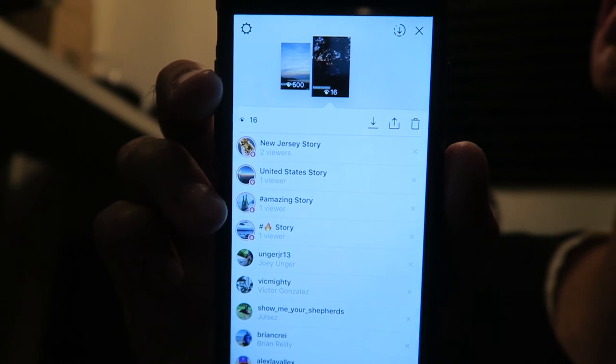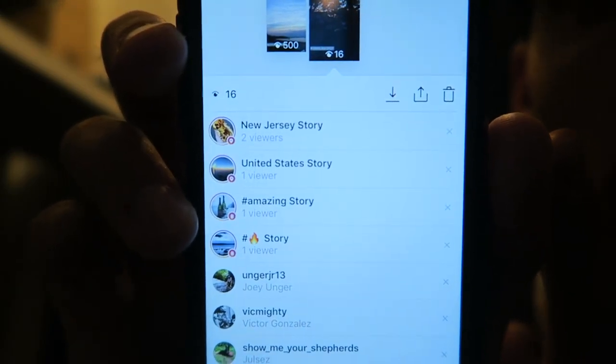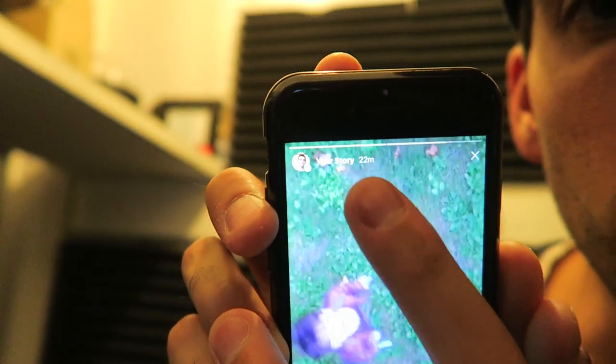One more thing before I go — my story made it into a stream! I actually made it into a new one. I got into the United States story, which I've never gotten into before, and I got into a couple different ones in New Jersey. The fire emoji one too — I'm getting a handful of views and this is only within the first 22 minutes of it posting. To be completely honest, I posted it, didn't see anything happen in the first five minutes, deleted the post and reposted it again. So maybe that's a useful tip — if you don't see it indexed right away, just repost it. Shoutout to Jeremy Shiropa for encouraging me to make this video.